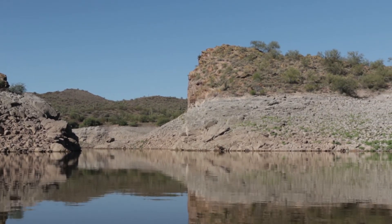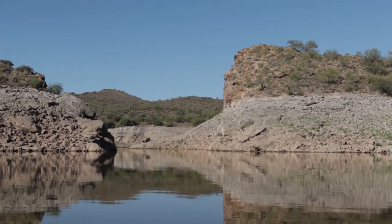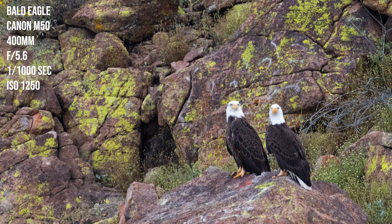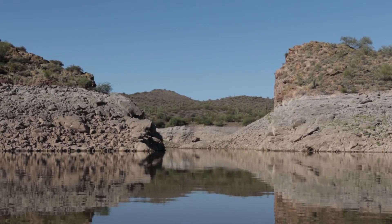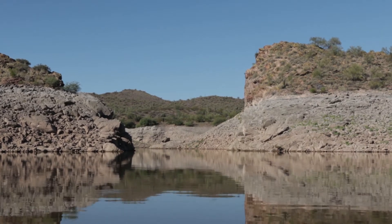This north cove kind of winds back in here to the right and to the left. I've been back here a couple of times and there's some owls back here — I took some pictures of some eagles back here too. It's just kind of a cool cove. It's kind of out of the way, not a whole lot of traffic back here.